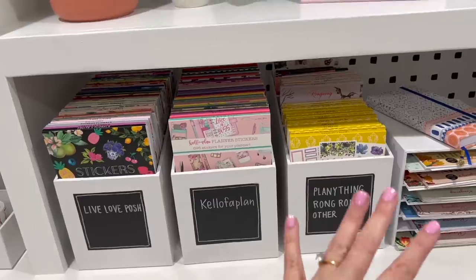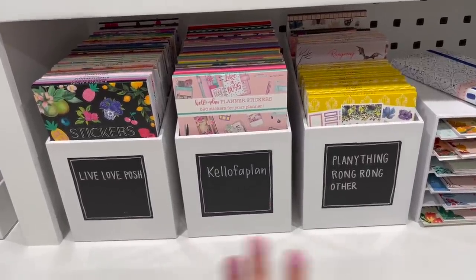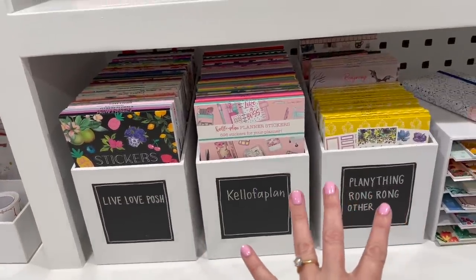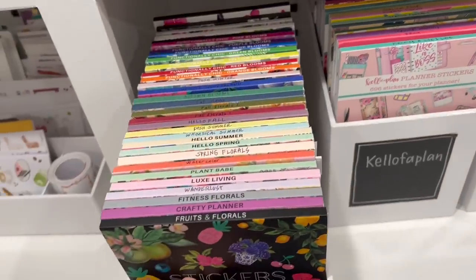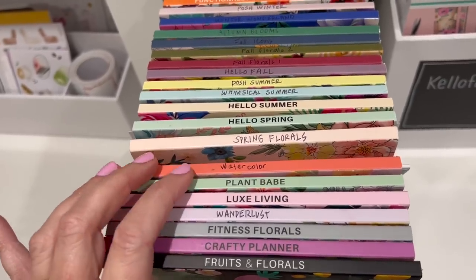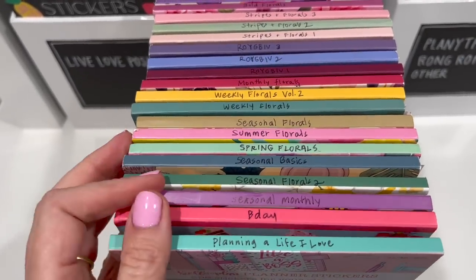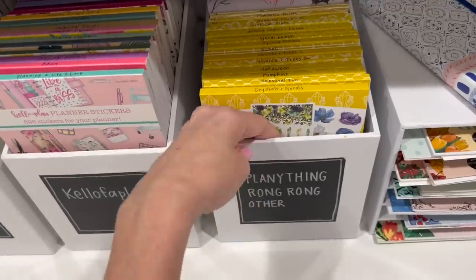Let's go down to the last shelf here. All of the non-Happy Planner sticker books go here. In the craft room setup video I talk about how I make these labels — I love the labels, it's such a cute aesthetic and it's really easy to do. I can also erase and change what's on them. These boxes are also from scrapbook.com — they're perfect for organizing the bigger sticker books. Here's all of my Live Love Posh sticker books, organized starting with specialty, then going into all the seasons, then the colored ones. Here's my Keloba Plan sticker books — same deal, starts with specialty, goes into all the seasons. I have Mojo Jojo Plan sticker books back there too, organized in a way that makes sense to me.